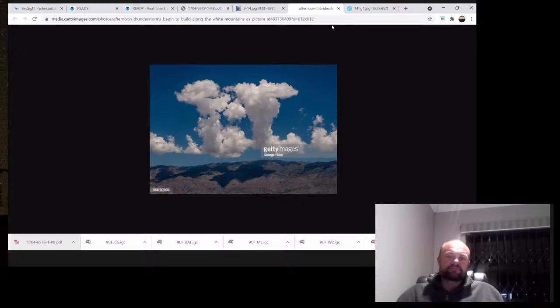The next thing we're going to talk about is whether you must turn into wind or downwind when you fly into a thermal. In this image we've got a mountain range and some nice cumulus forming - it looks like an early afternoon kind of day.